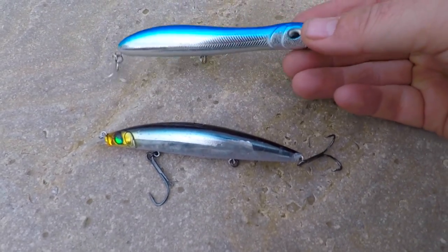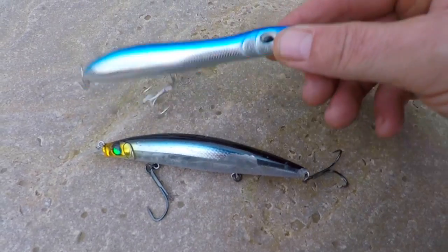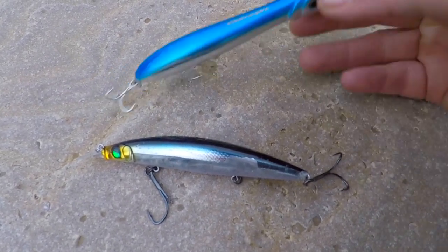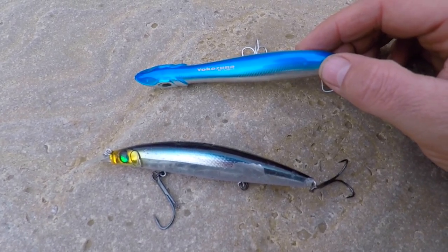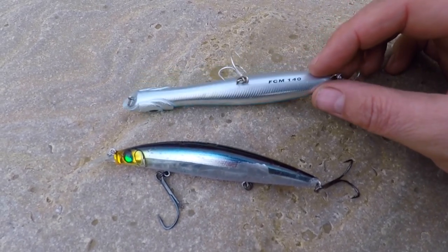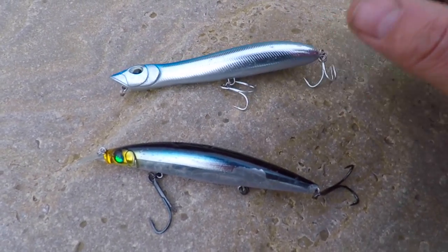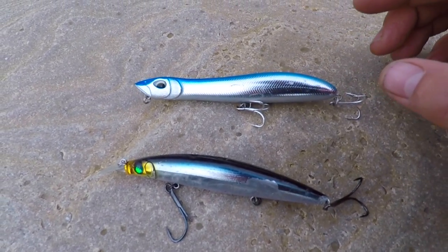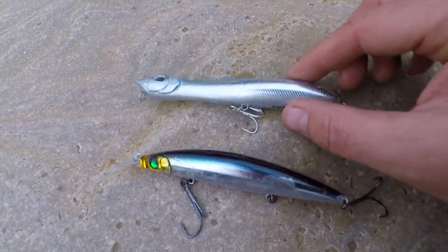I was using this Pachenko copy — I say Pachenko copy because it's a Yokozuma Ryushi FCM 140 — giving it a bit of a test, just dragging it across the surface. The fish were following it; I could see them come in. There were more than two, maybe three, four fish coming up for this, and then I had this take.